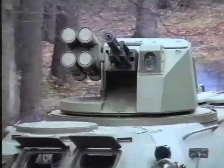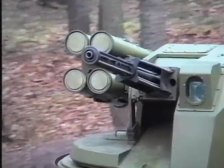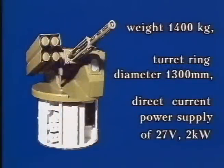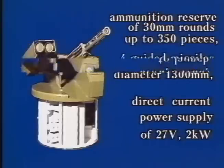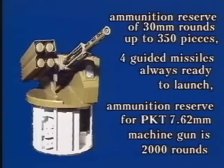For those considering upgrading an existing fleet or acquiring new equipment, the Kliver one-man combat module has a mass of 1440 kg, overall dimensions of 2730mm, a onboard DC power source of 27 volts at 2 kilowatts, ammunition for the 30mm cannon of 350 rounds, two to six guided missiles on the launcher with additional ammunition depending on the carrier type, and 2000 rounds for the 7.62mm coaxial machine gun.